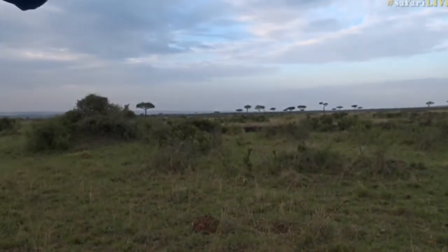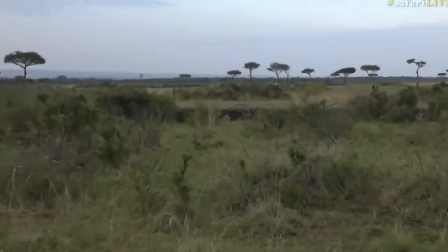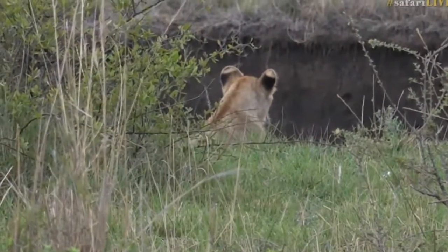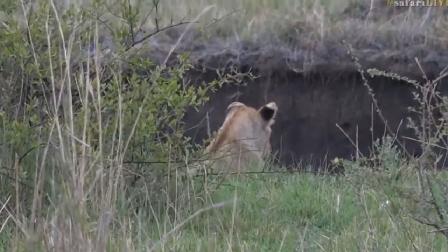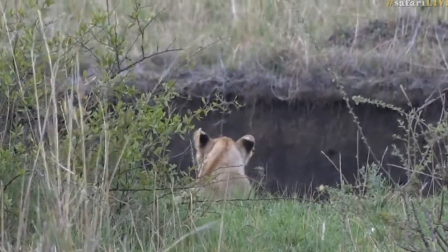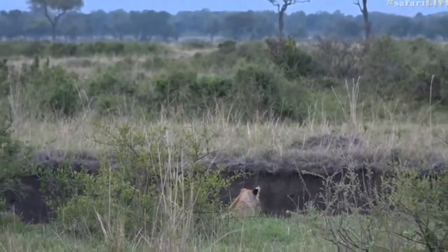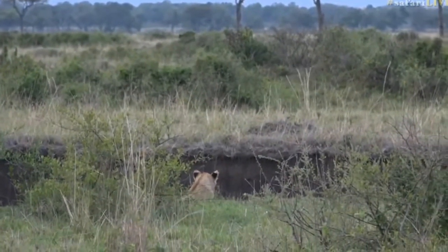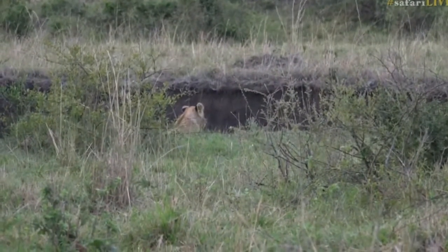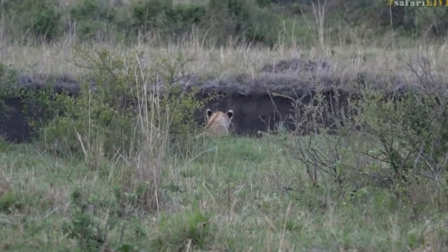We've got a lion — a youngster there. I think what we have here is a mass collection of cubs, all playing with one another in and out of this drainage system, while the moms catch up on some sleep after a hunt last night. I'm going to unravel the story here a little bit.